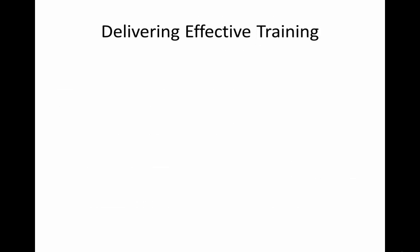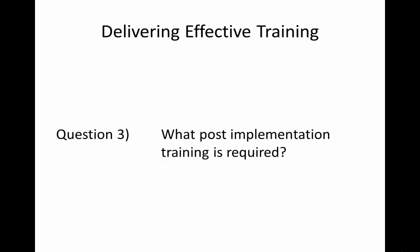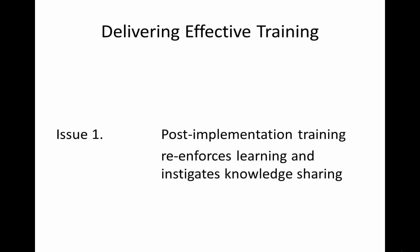The third question we need to ask is, what post-implementation training is required? Issue 1 relates to the fact that post-implementation training reinforces learning and instigates knowledge sharing. Many firms have knowledge capabilities but are wasting their knowledge-driven opportunities. The lack of adequate training has been identified as the key reason for inefficient system usage.